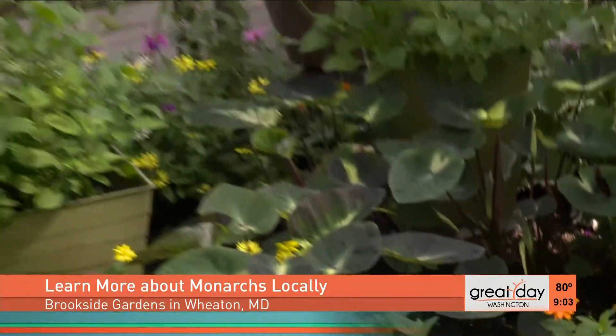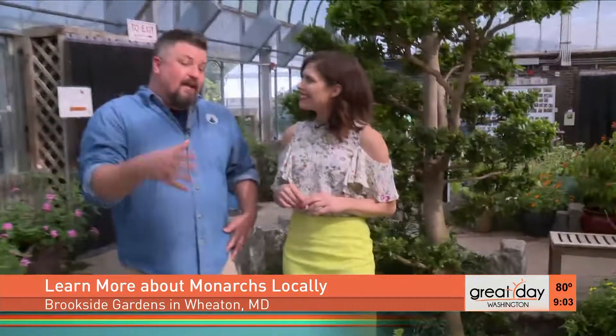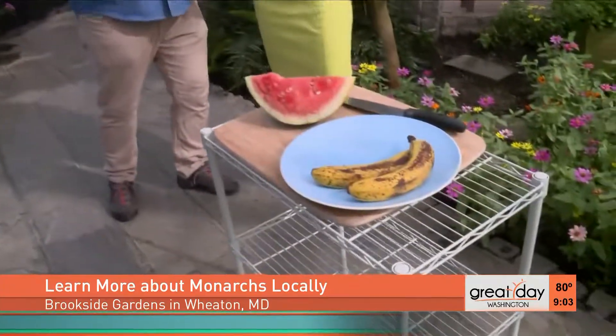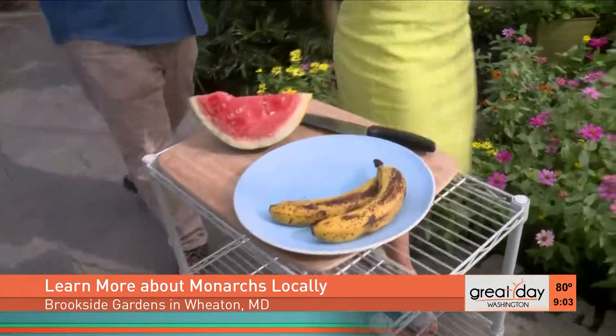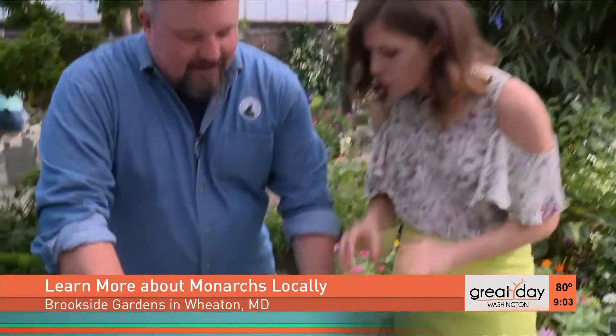If you come to Brookside Gardens you can get really great ideas on plants that work in your yard and also some cool projects that you can do to attract more butterflies. Later we're going to plant one of those butterfly gardens and even create a puddling area — which is what they eat from. They like to drink up soil mixed with water. But right now we're creating something that has fruit in it.